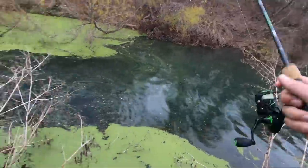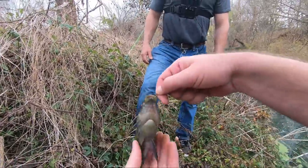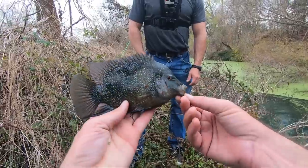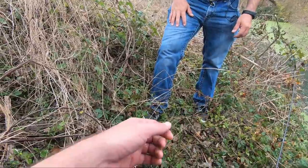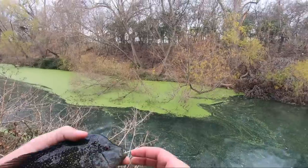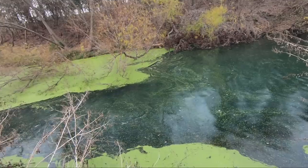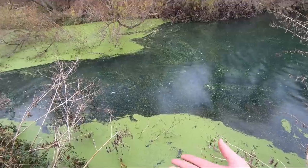Oh yes, there it is — that's the fish I've been looking for! I caught some little ones yesterday but nothing this size. Look at those little teeth they've got — pretty fish. Are these native? Yes, they're native. That was what I was looking for. These guys are thick — hard to hang on to, he's back in the water.